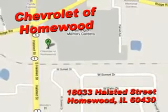You'll enjoy the drive in this 2011 Chevrolet Camaro. See us at Chevrolet of Homewood today.